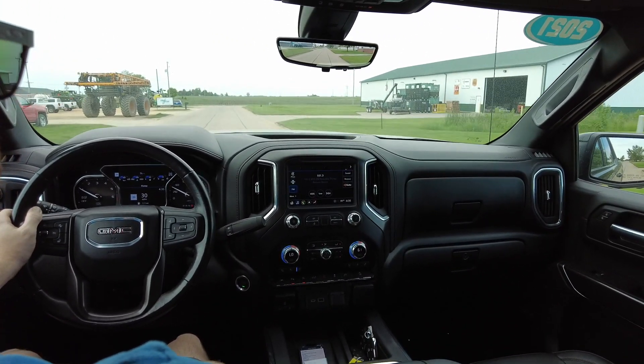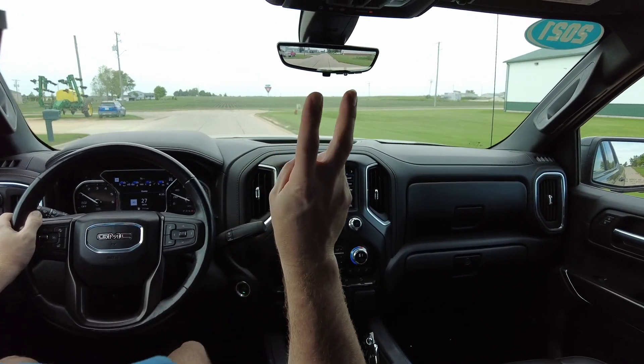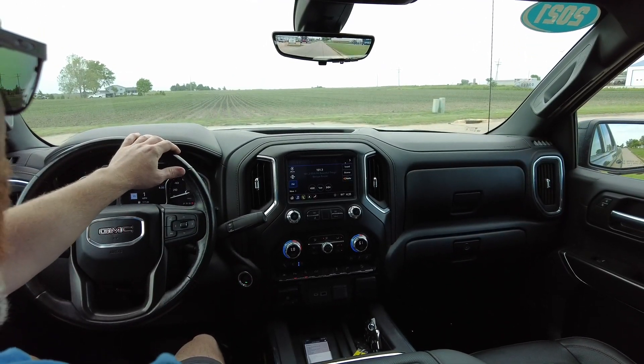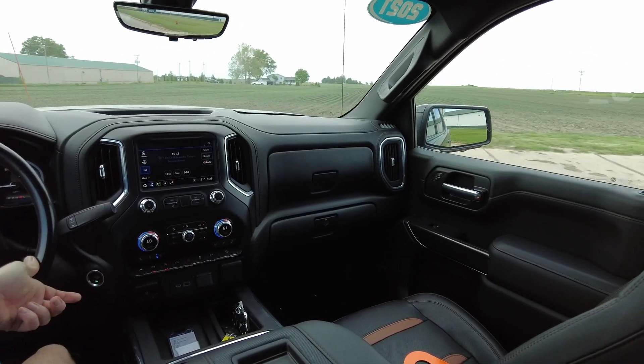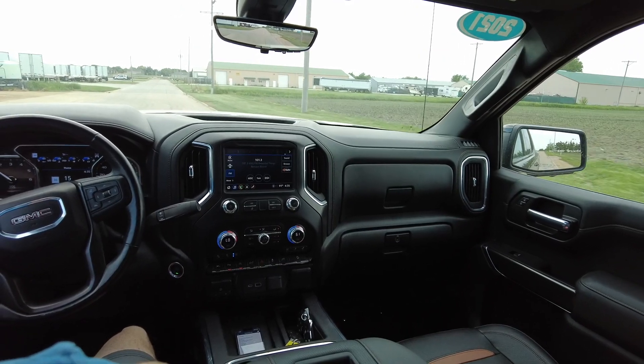Heads-up display here so you can always monitor your speed easily while keeping your eyes on the road. It's got a ready lift leveling kit on it — I misspoke on the walk around; it's a leveling kit, not a suspension kit. Got a nice set of running boards, the bed liner, and the folding hard tonneau cover.